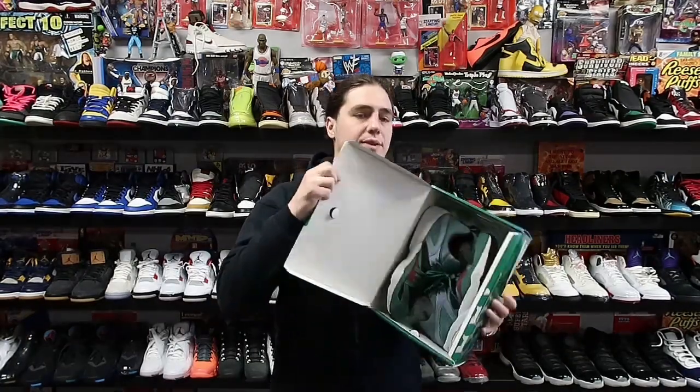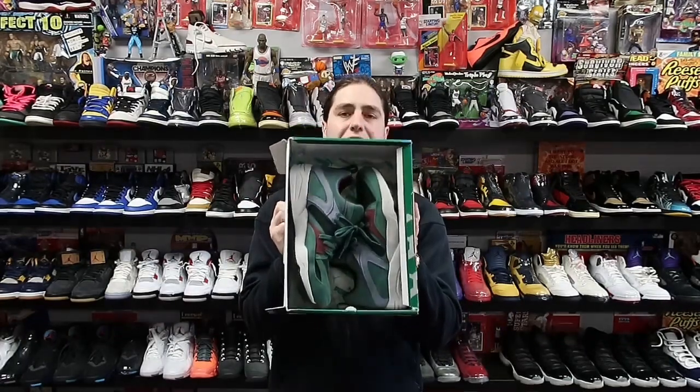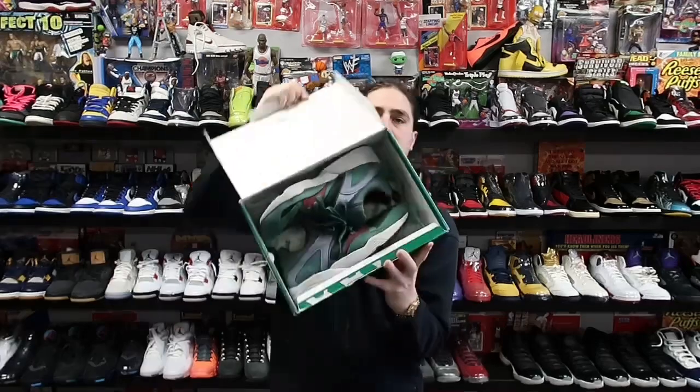Next up we have this pair of Pumas. I don't really know much about these other than they sold for about 30 bucks plus shipping and I think they're heading to Kansas.